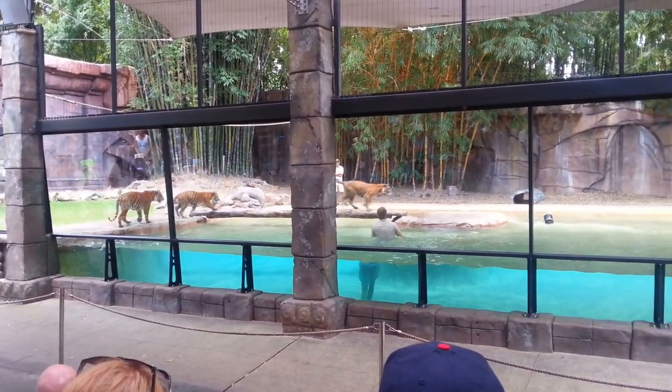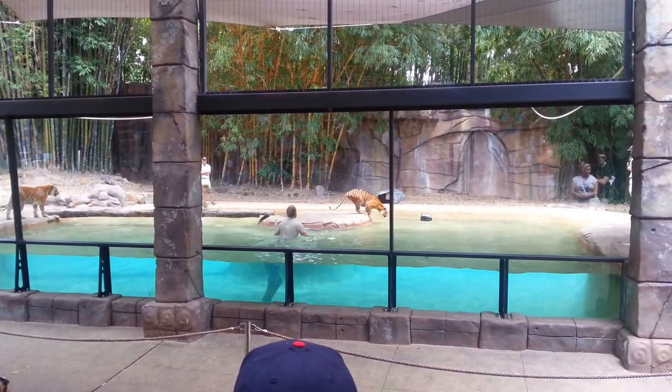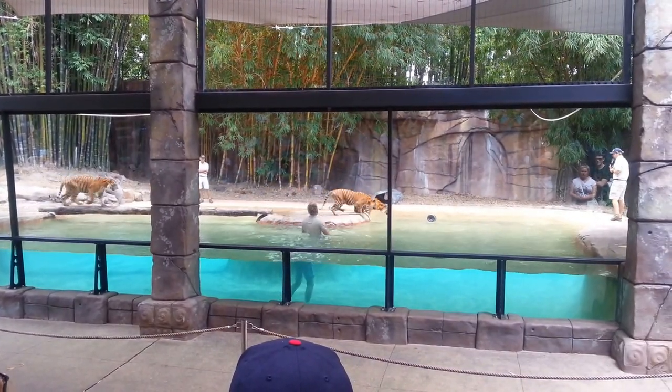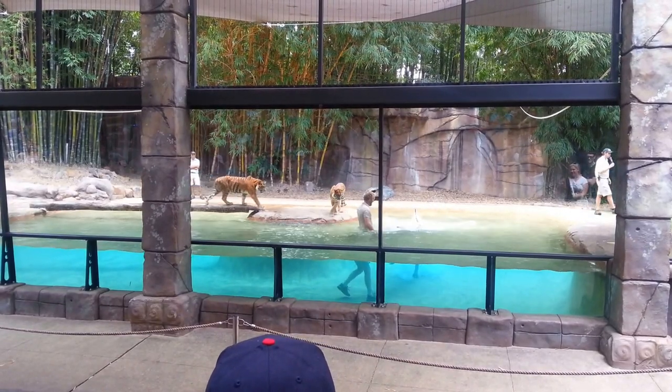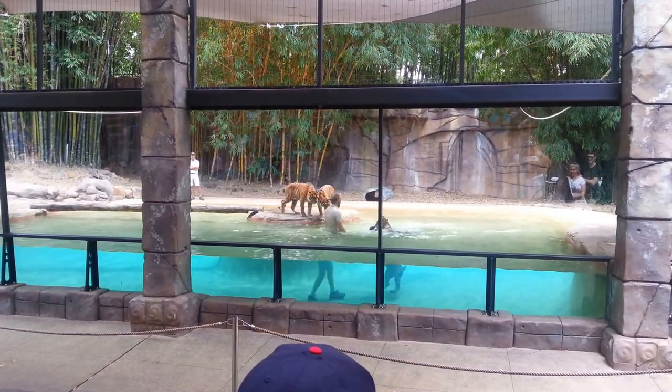Reggie will turn one in two months' time. Reggie's in the pool straight away — belly flop! Good boy, give him a big clap, guys. Reggie's in the pool straight away, which is great to see.